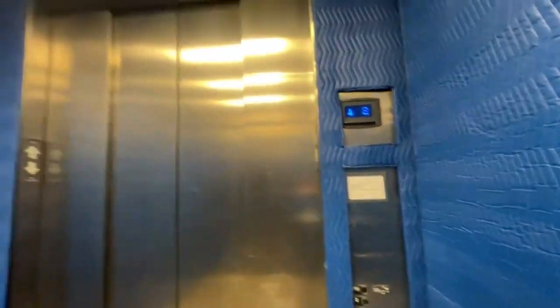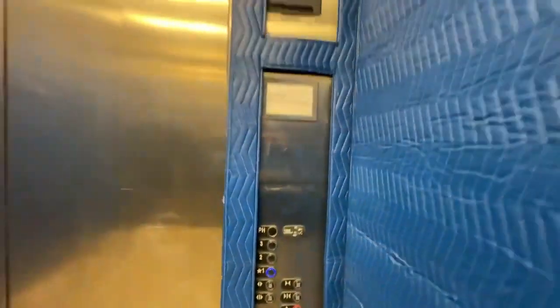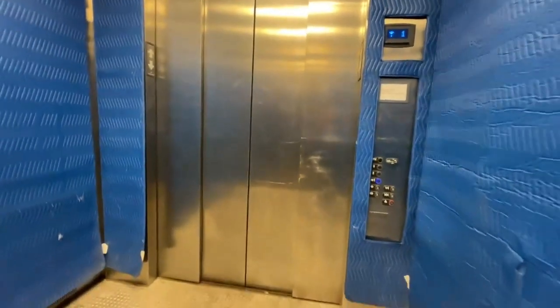Here's your basic elevator with three long rectangle lights. If you guys like my video, smash the like button and subscribe to my channel, Tennessee Elevators. Here we are down at one, and as soon as the door opens we'll end.